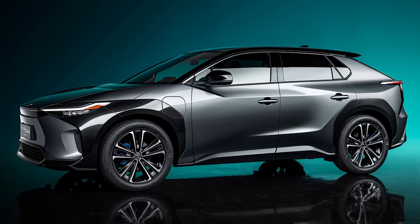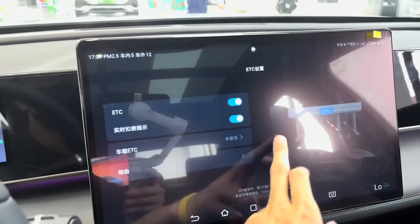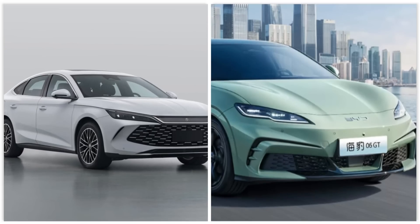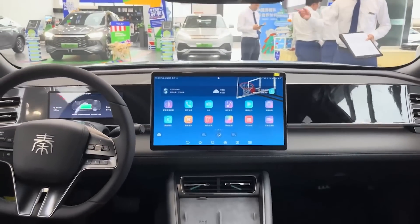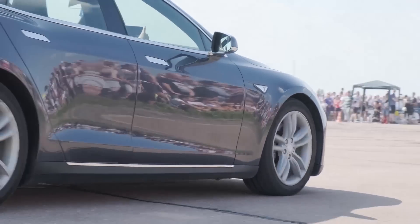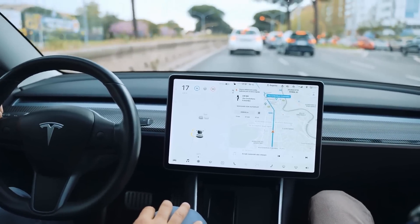Instead of betting everything on BEVs, BYD is scaling both hybrid and electric lines. Their approach meets real-world needs: longer range, faster fueling, and lower prices. With models like the Chin-L and Seal 06 starting at just $13,770 and offering 2,100 kilometers of range, it is easy to see why more buyers are going hybrid. Would you go for a BYD with 2,100 kilometers range and all this technology, or stick with another brand? Drop your choice in the comments and tell us why.